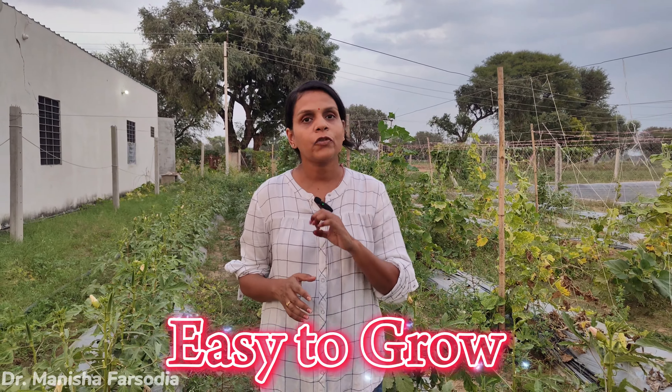Today I am going to tell you about 3 crops which are very easy, and if you put them in the right season, they will be able to get good results.